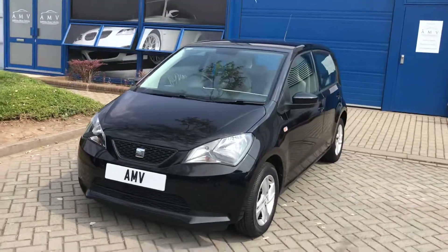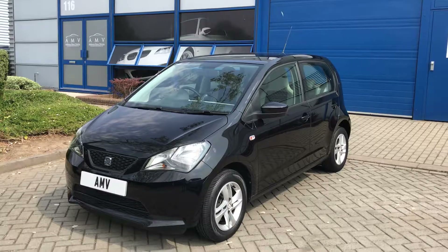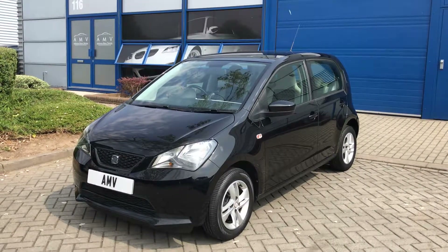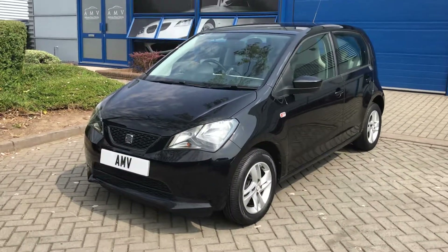This has got sat nav, Bluetooth, and rear parking sensors, which come up on the screen on the dash. I think I'll put a picture of that on the website. It also has alloy wheels and is finished in black — very tidy.